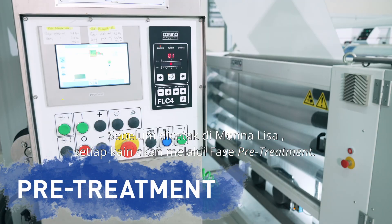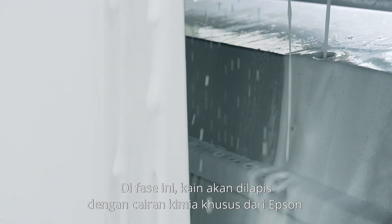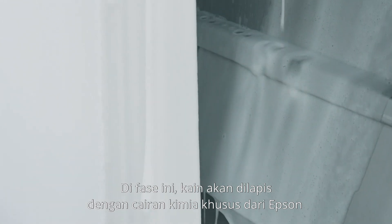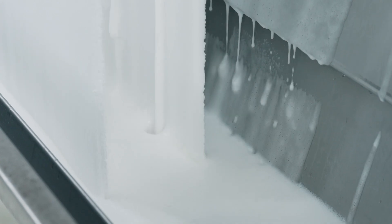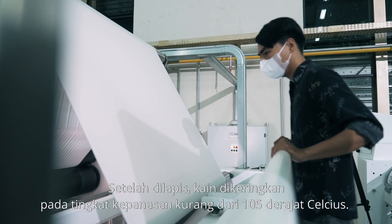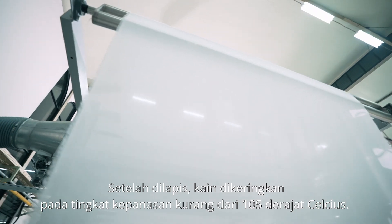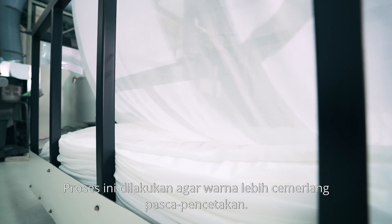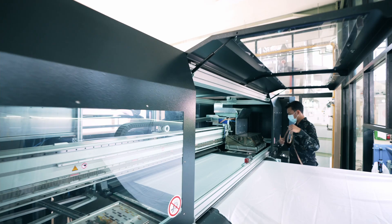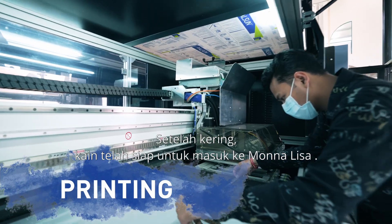Before being printed on the Mona Lisa, textile goes through a pre-treatment phase. At this phase, the textile will be layered with a special chemical mix from Epson, which helps to lock the ink from Genesta. After layering, the textile is dried under heat just below 105 degrees Celsius. This process helps to enhance the color's brightness after printing. After drying, the textile is ready to be inserted into the Mona Lisa.